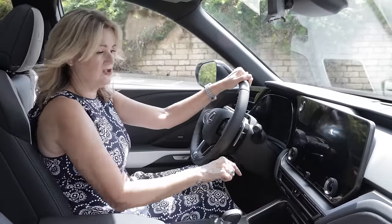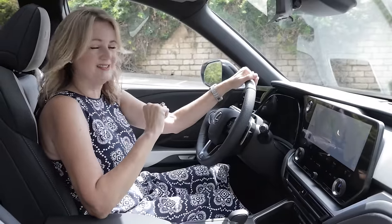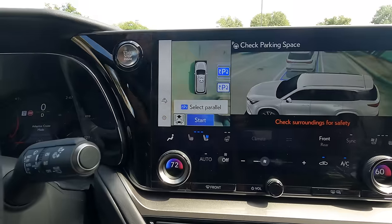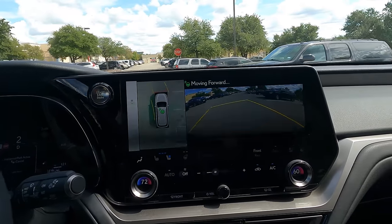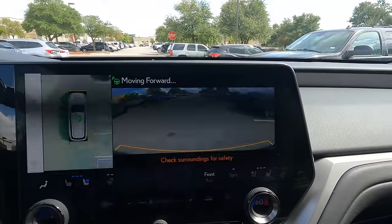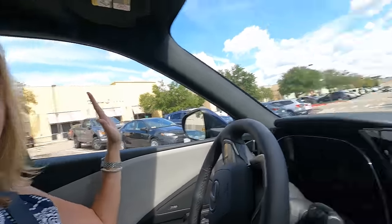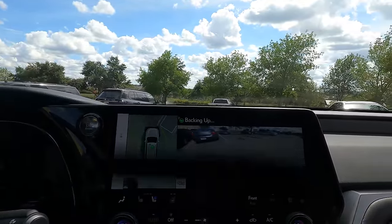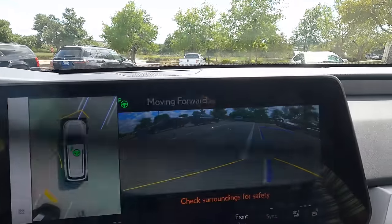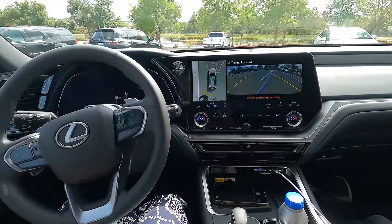There is also a park assist feature with automatic self-parking. You take your foot off the brake, the car moves forward, finds a parking spot, and outlines it in blue on the rear view camera. I am hands-free and it backs up and pulls into that parking spot. It straightens up the wheel and pulls straight in. It's really good for tight spots and parallel parking.